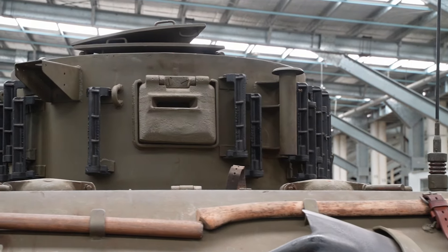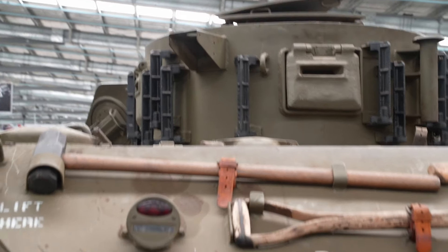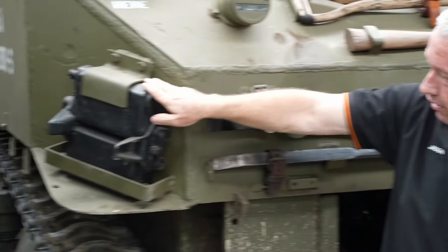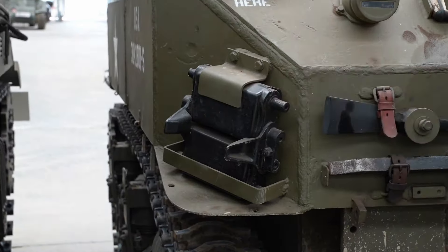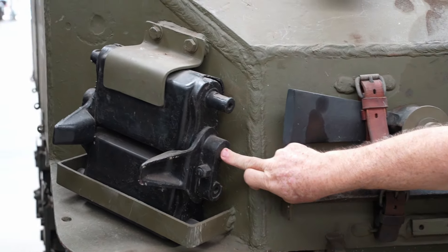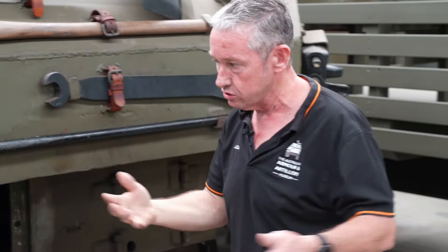On the back of the turret we have grousers. As we can see at the back we have steel track, which we wouldn't use grousers for because there's no requirement. But on the side here we do have the rubber track — those grousers actually fit in the pins just in here. It gives you extra traction when going through mud, snow, ice and that sort of thing.